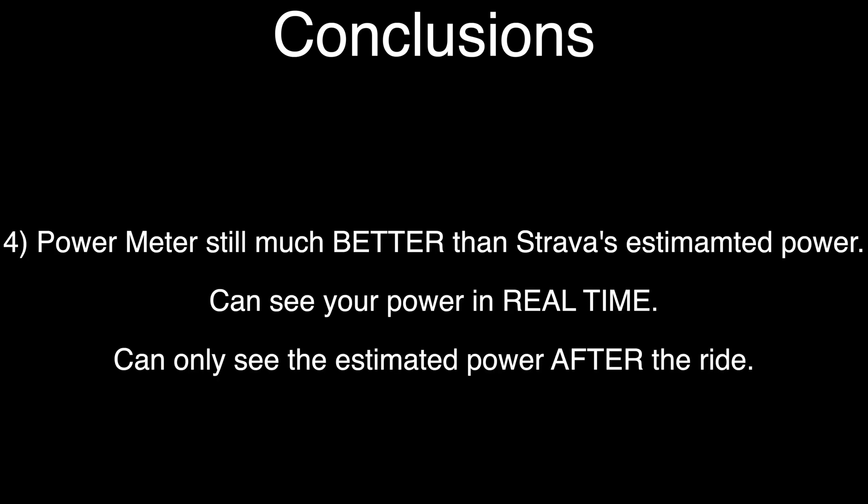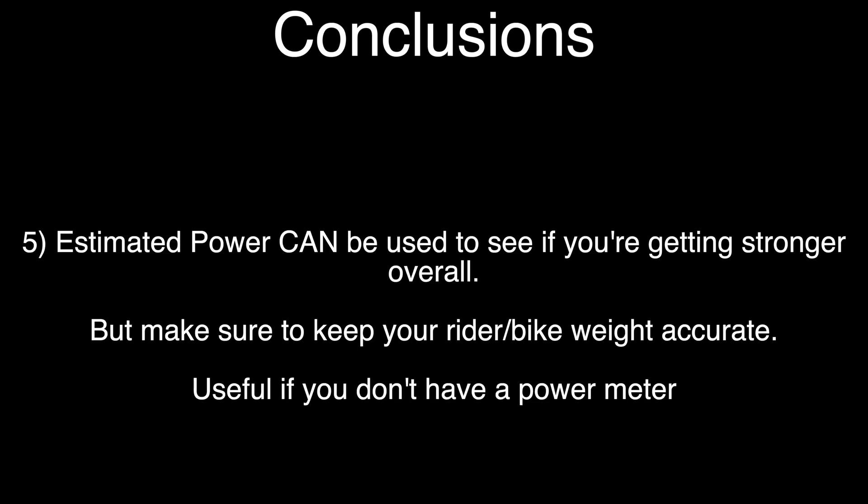Overall I would say it's definitely worth getting a power meter, because you can see your instantaneous power — whereas with Strava's estimated power you've got to wait until after your ride. Power meters these days are definitely getting a lot cheaper, so I'd definitely recommend trying to pick one up. It really helps, especially when you're doing a long uphill segment and you want to make it to the top without blowing up. If you keep most of the metrics the same between your rides, Strava's estimated power can be quite useful just to see if you're getting stronger overall.